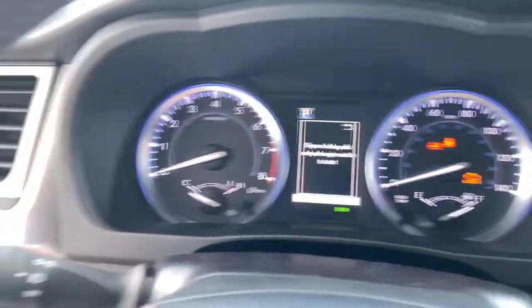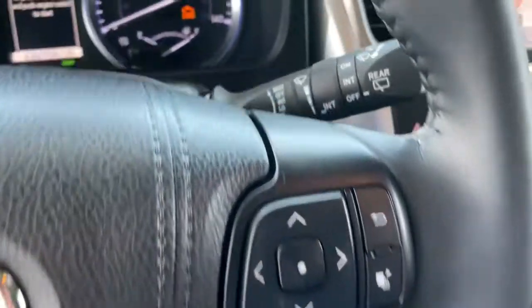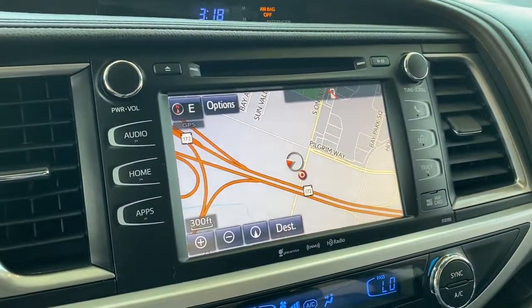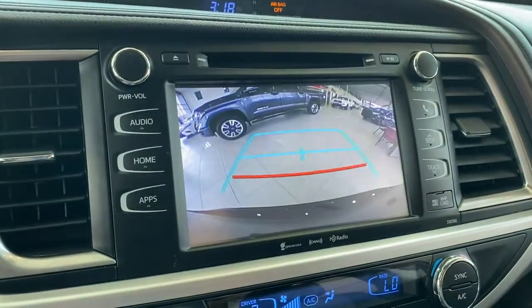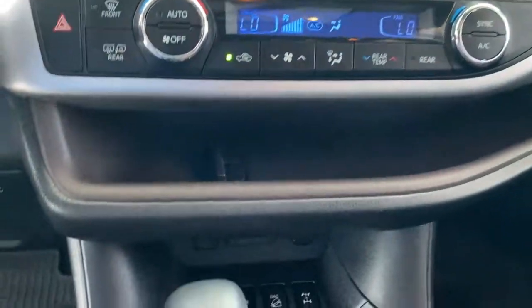These are just some of the great options this vehicle comes with: all-wheel drive, keyless entry, navigation system, sunroof/moonroof, power liftgate, lane keeping assist, adaptive cruise control, keyless start, backup camera, and satellite radio.